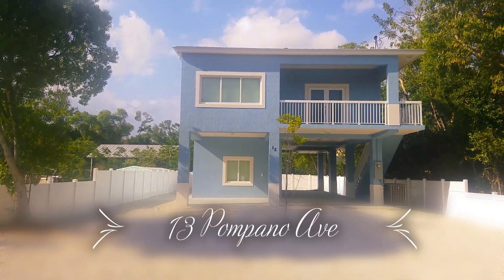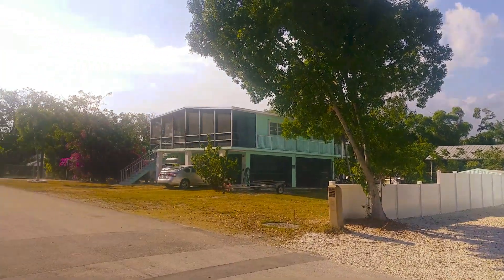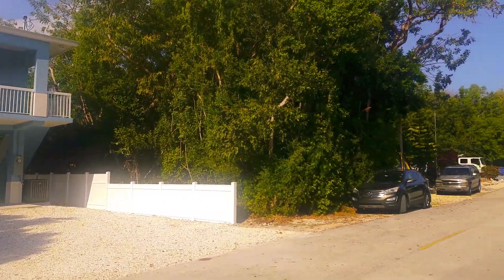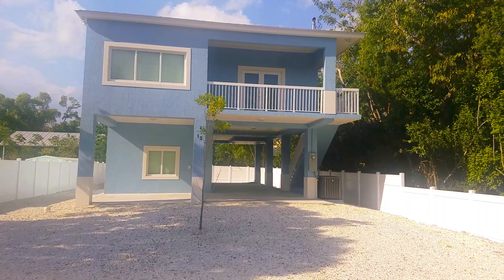Welcome to 13 Pompano Avenue, located in Key Largo at Mile Marker 104 on the Bayside, in a quiet subdivision away from the highway. It is brand new construction, all concrete.